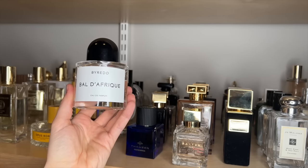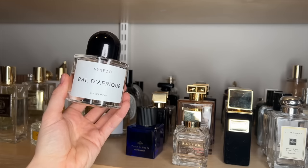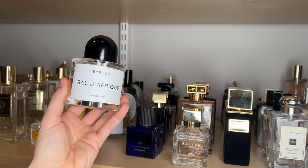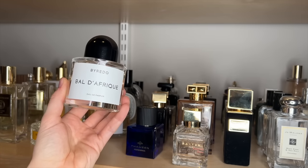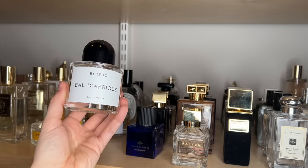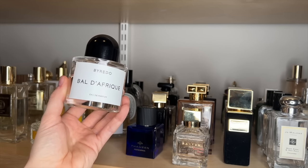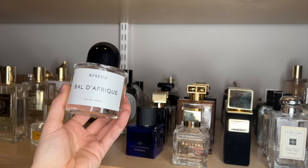Next is Byredo's Bal d'Afrique. As soon as I smelled this, I was in love. I was in Dallas shopping for fragrances and I just wasn't finding anything that I loved, and then I smelled this one and bought it immediately. It's just such a soft citrus with kind of a creamy vetiver — smooth and soft, no sharp edges to this fragrance. It's very well-rounded, well-blended. I think this would be a gorgeous signature if you love your more fresh, clean scents. I love to wear this just on a daily basis and it is really one of my favorites.